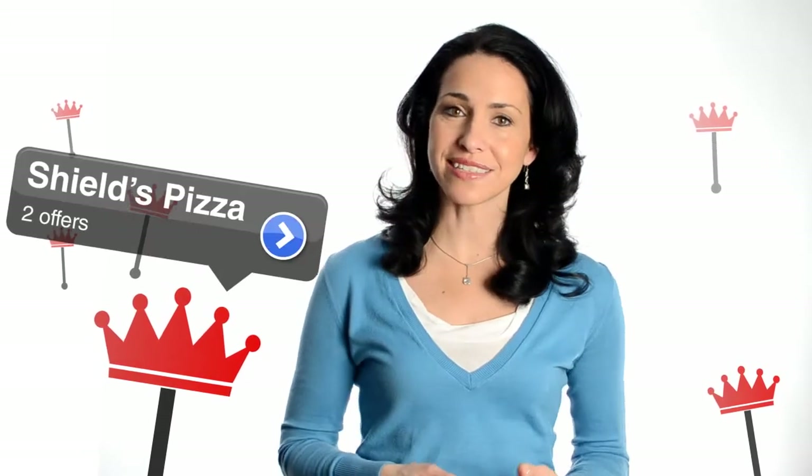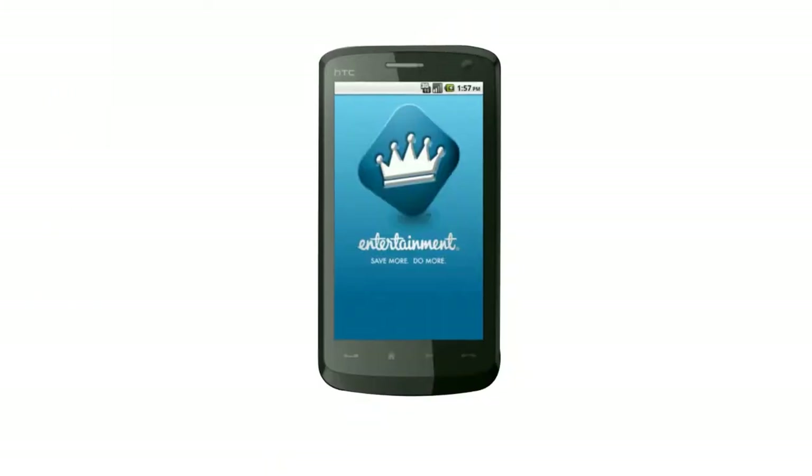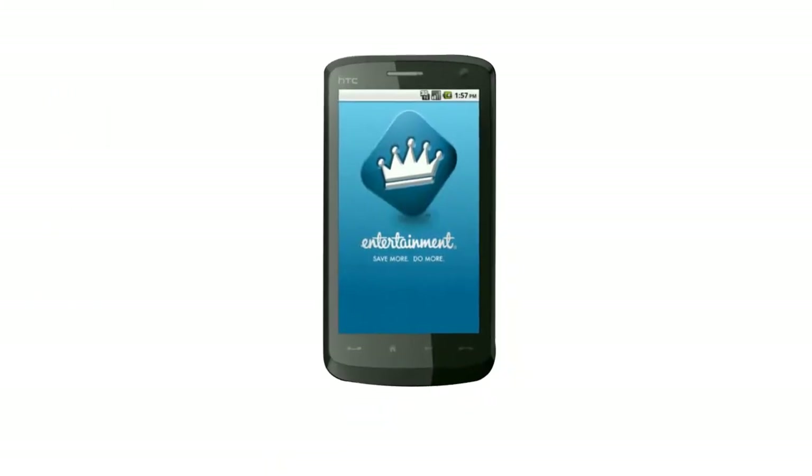Savings are everywhere around you. Why not save on things you do every day? You know Entertainment as a leader in discounts and promotions. Now meet its latest creation: the Entertainment Book Companion App — the app that enables you to never miss a deal again.